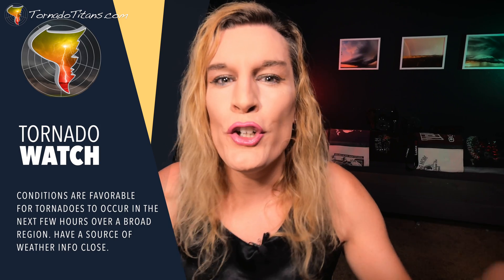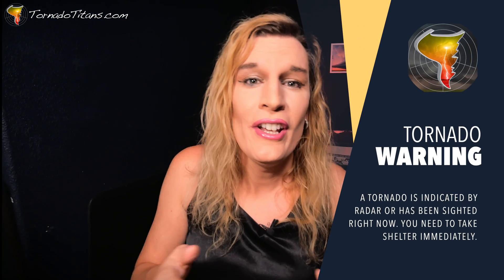Let's break this down quickly. A tornado watch is issued when conditions are favorable for tornadoes. A tornado warning, on the other hand, is issued when a tornado is indicated or sighted. A tornado watch means conditions are in place that could lead to a tornado. A tornado warning means a tornado is indicated by radar or it's been sighted by storm chasers. That's the difference — but let's go a little bit deeper.